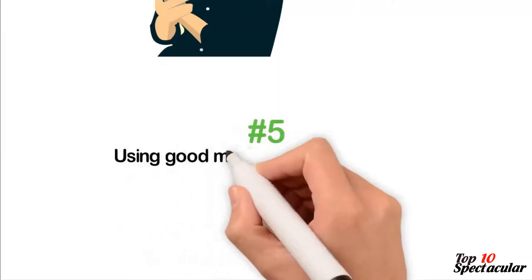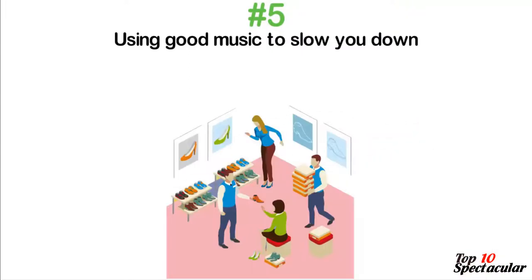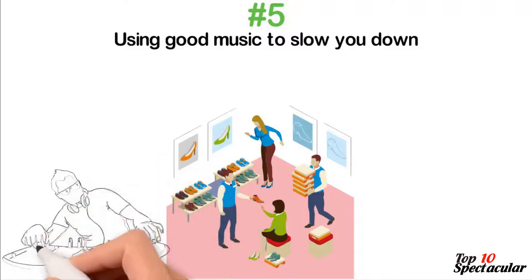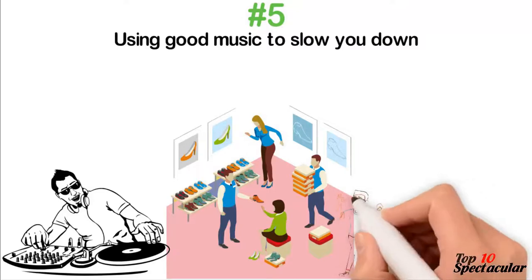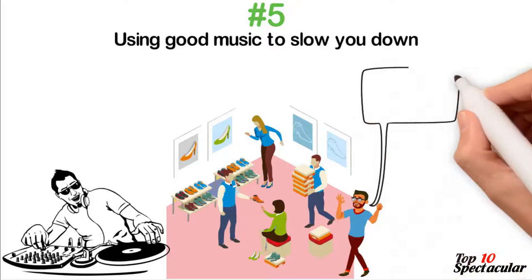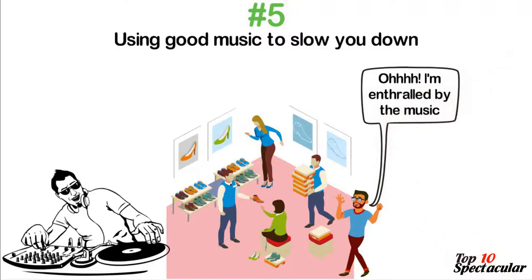5. Using Good Music to Slow You Down. The power of music in a retail store should never be underestimated. It is not for want of entertainment that they serenade the environment with good music — they are after your money. By having you shop while soothing music plays softly in the store, you are relaxed to take shopping slowly and easy. Your eyes sweetly dance off to admire and feel items that you may end up buying, which were not in your shopping list. By the time you step out from the store, you would have realized that you have been played.